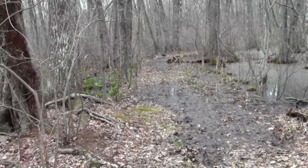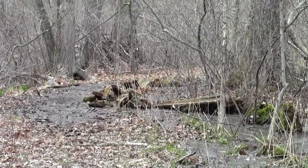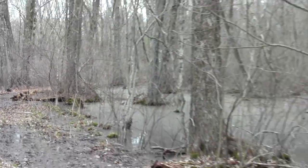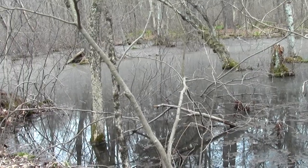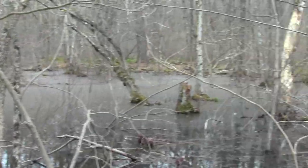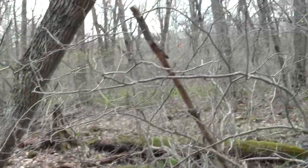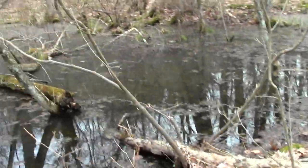We just traversed a wet section. There are some old boardwalk remnants that will probably eventually be replaced, and then we have a vernal pond with things going on. The ever-present sound of trains in the distance. We came from that direction and we're heading in that direction, past the ponds and rivers over there. It's like some iris is joining the skunk cabbage.